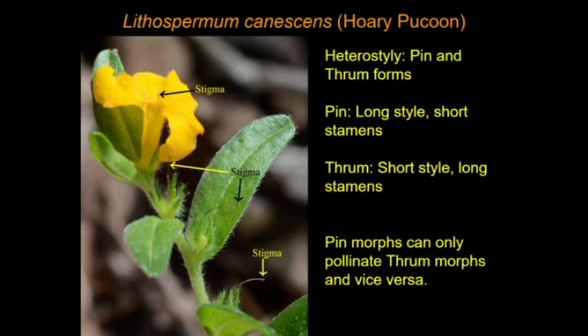They both have male and female parts. However, they function almost like separate sexes because the pin can only pollinate the thrum and vice versa. So it's probably another reason why it doesn't persist as long, because it essentially functions as if there were separate male and female, even though there are not. You have to have a population that has both pin and thrum forms for them to be able to reproduce.